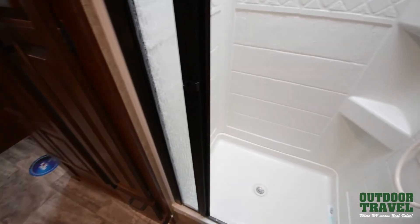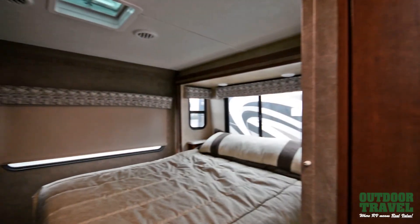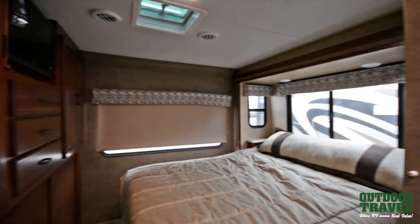It has an onboard water filtration system and has amazing wood cabinetry with ball bearing drawer guides. It has an LCD touchscreen with AM, FM, DVD, Bluetooth and USB ports.